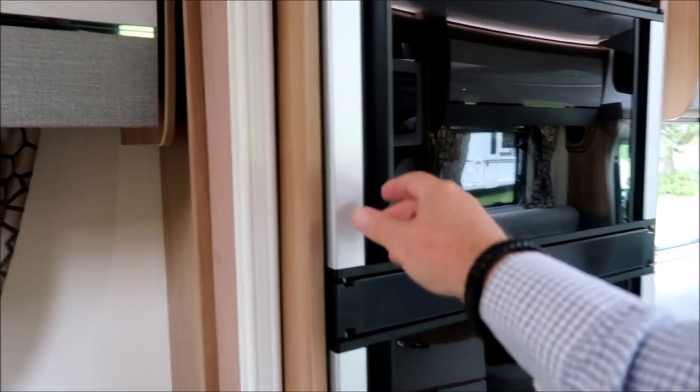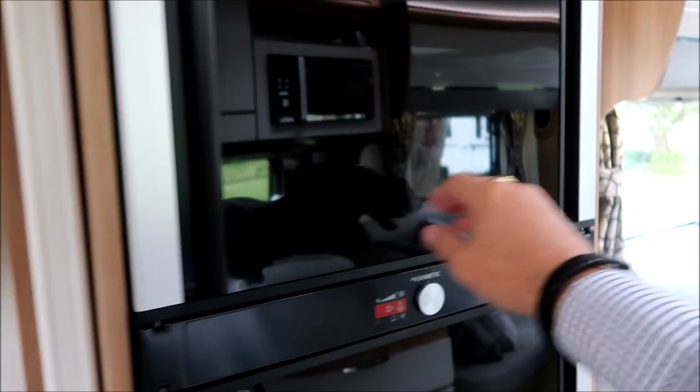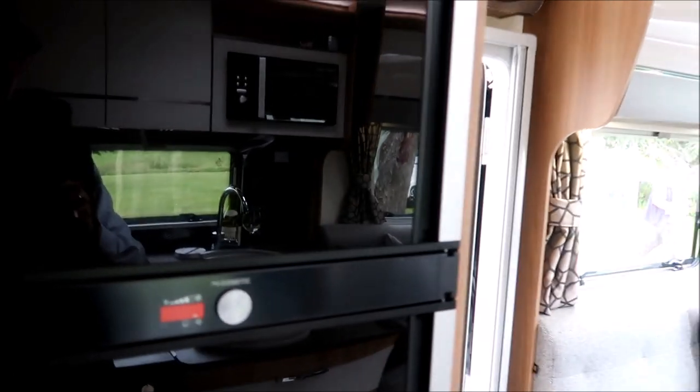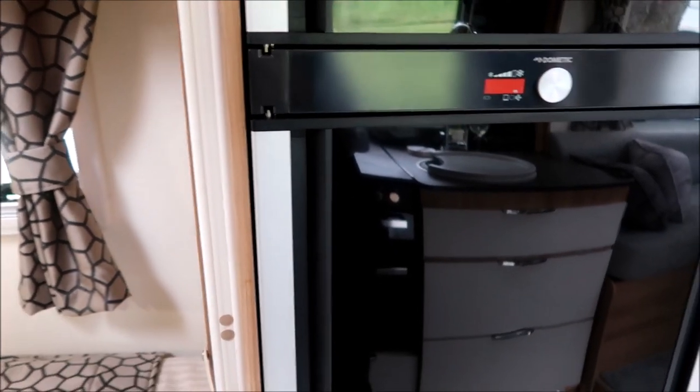There's a sliding door to separate the bedroom. We've got the Dometic fridge again that opens both ways — we had a play with this earlier, and the mechanism won't let you open both doors at the same time.